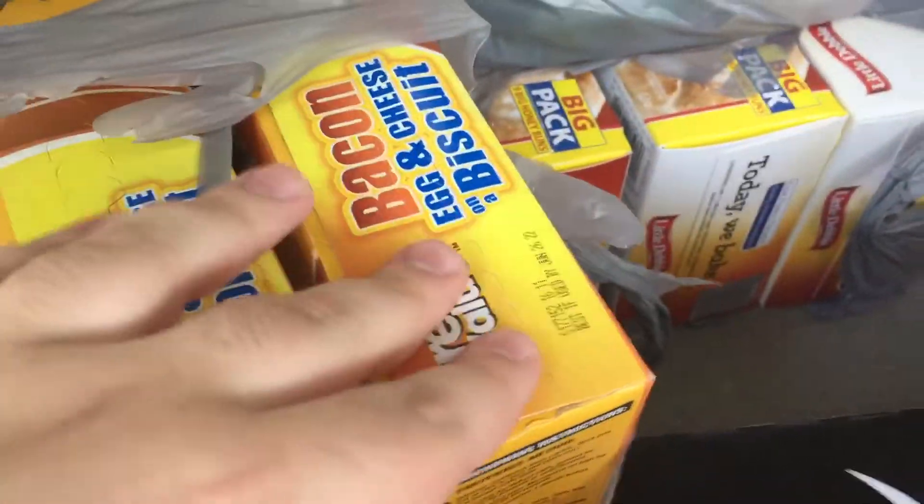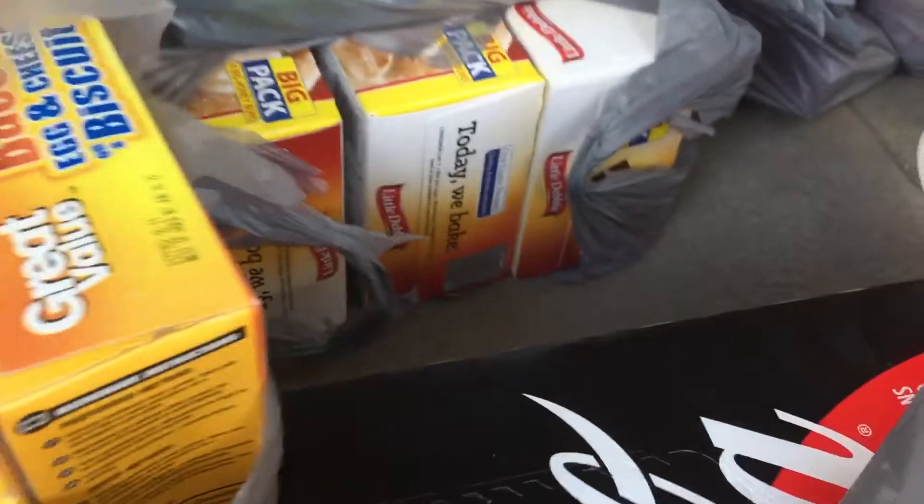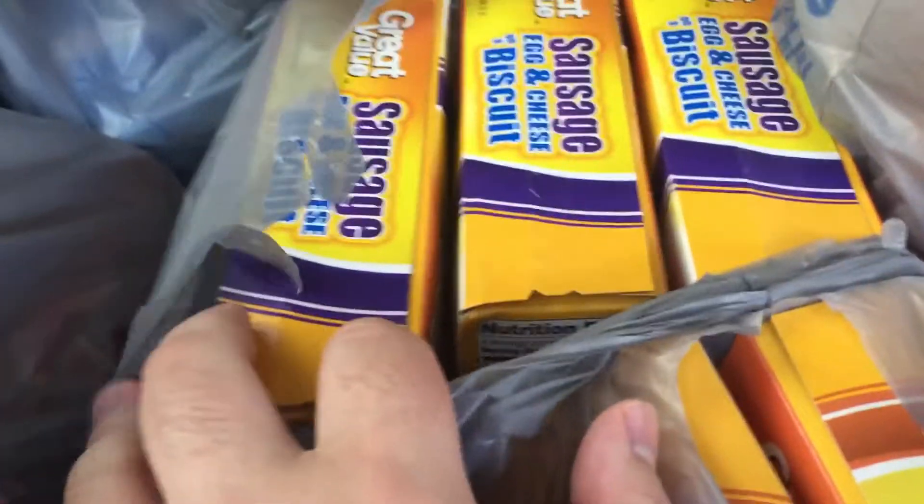We've got some breakfast sandwiches. Unfortunately there was only one biscuit left, so I got the last of it, plus two croissants. We've also got some sausage, egg and cheese biscuit sandwiches.